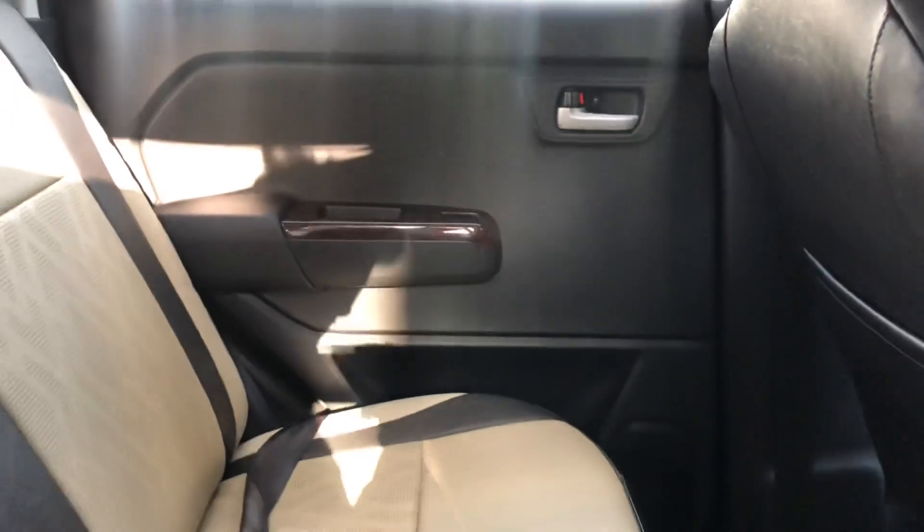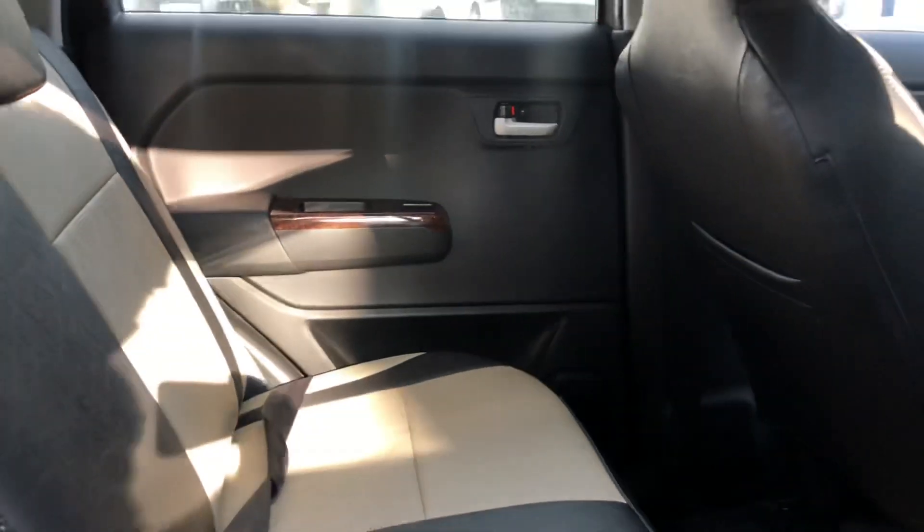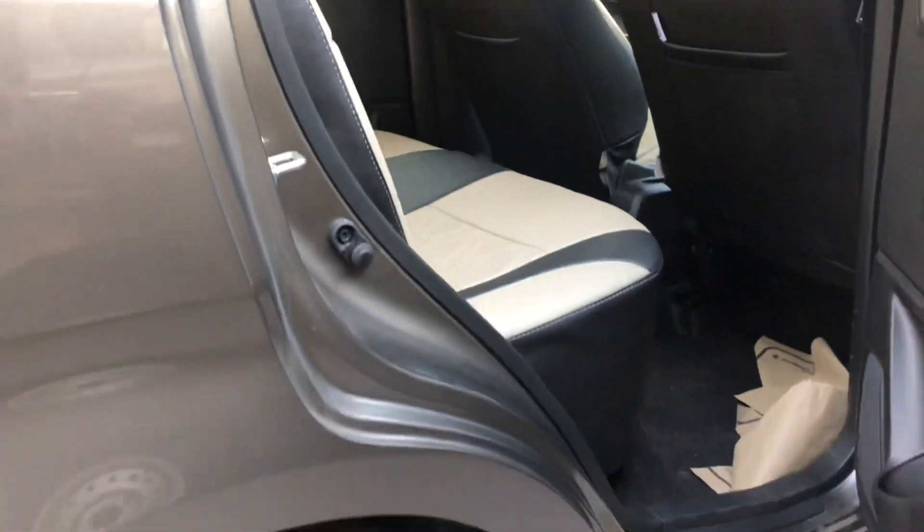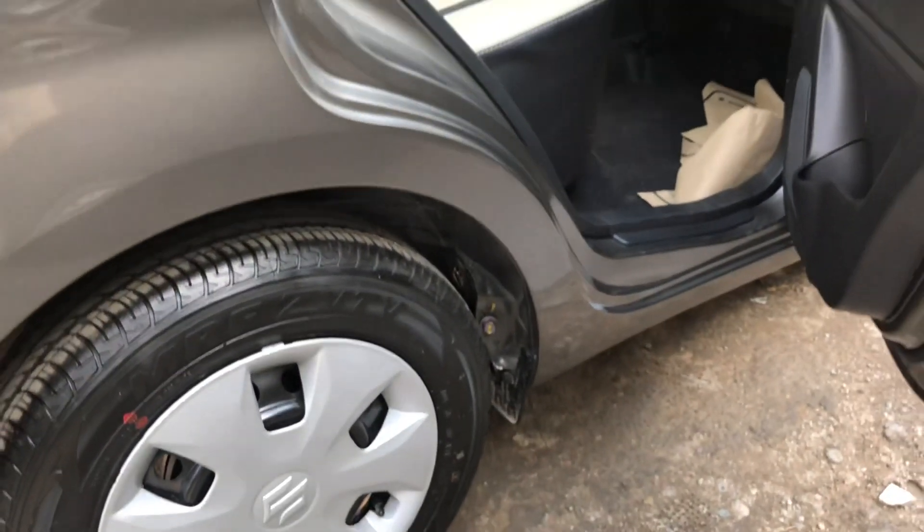Maruti Suzuki वागनार की back seat में two adults और एक kid काफी easily बैठ सकते हैं। Ground clearance की बात करें तो इस car के अंदर मिल जाती है 175 mm की ground clearance।